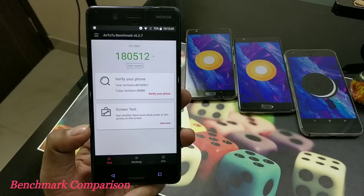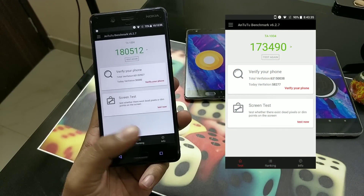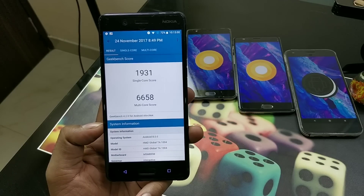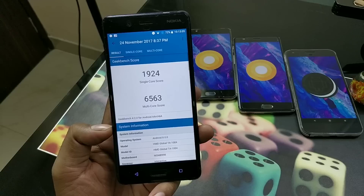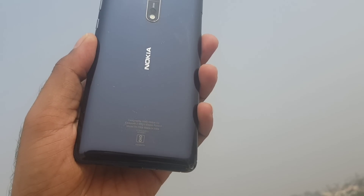Here's a quick benchmark comparison. After updating, I'm getting an AnTuTu score of around 180K, which is quite impressive — before the update it was around 173K. The GeekBench score after the update is 6658, compared to a slightly lower score before the update. These are respectable scores overall.